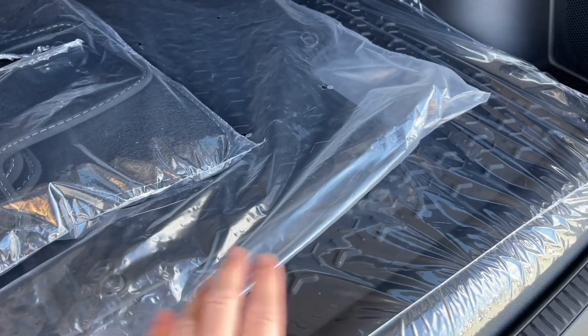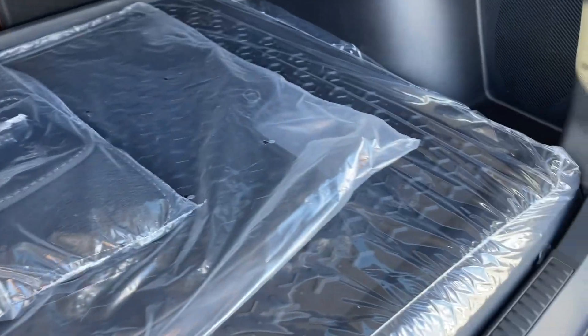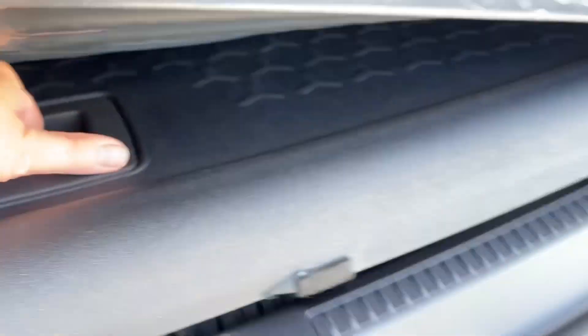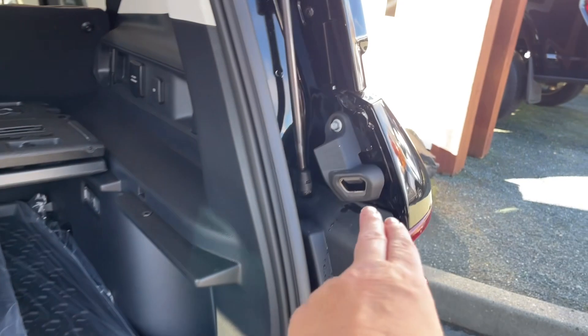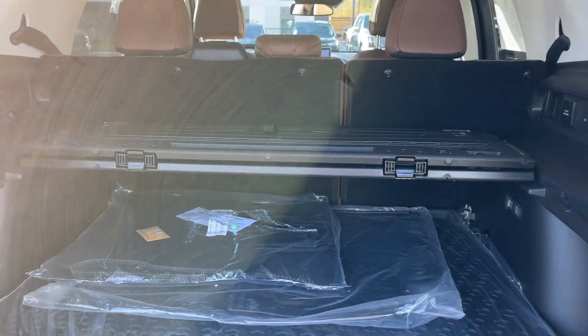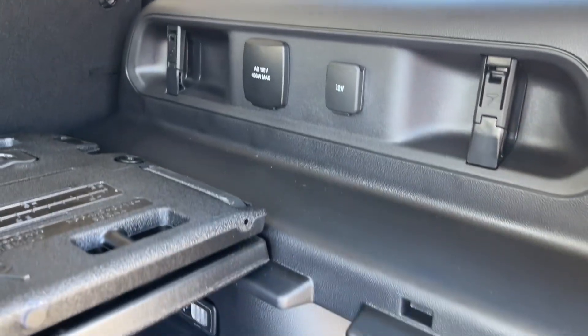You've got extra carpeted mats as well as all-weather mats — one for the cargo area and one for the back of the seats. Underneath, there's a handle, a hard cover, and your spare tire is located there. There's a bottle opener off to the side, clips and tabs to tether things, and a 12-volt and 110-volt outlet off to the side.